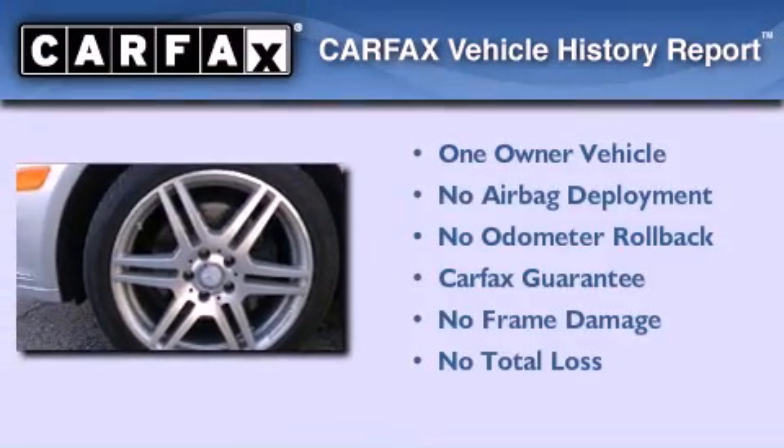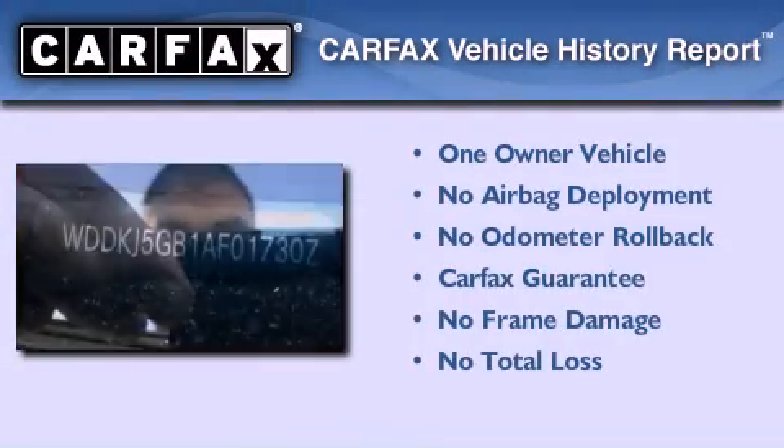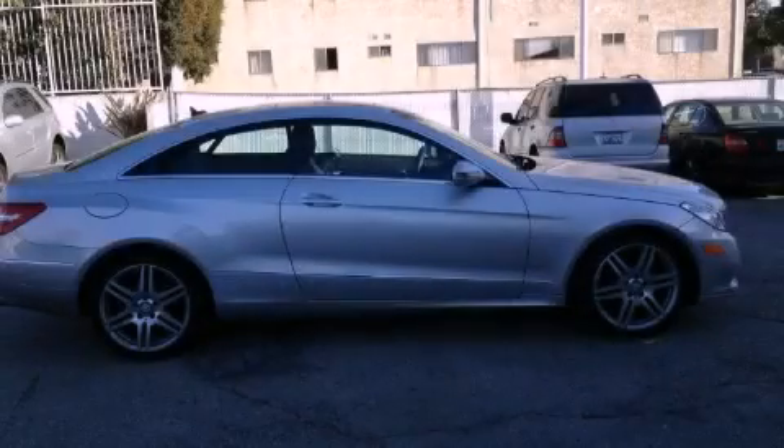This Mercedes-Benz has had only one owner, and it qualifies for the Carfax buy-back guarantee. Please call today to reserve this vehicle for a test drive.